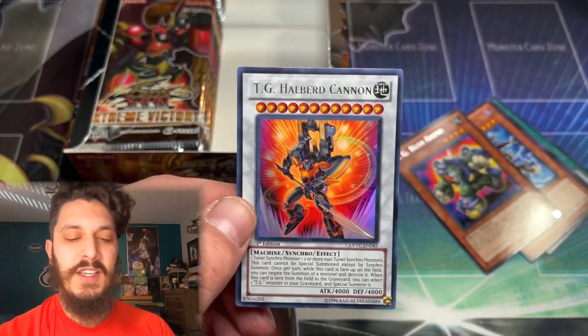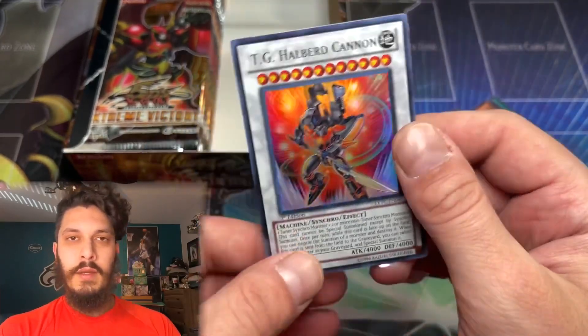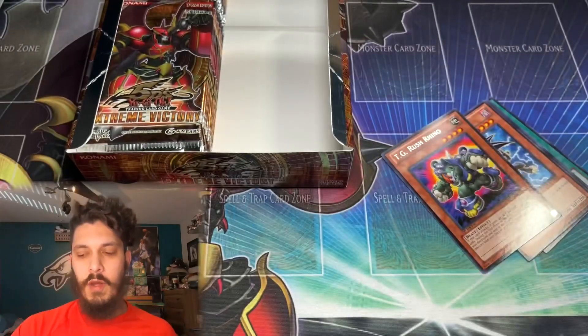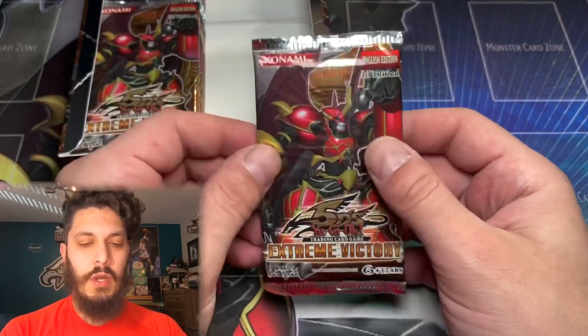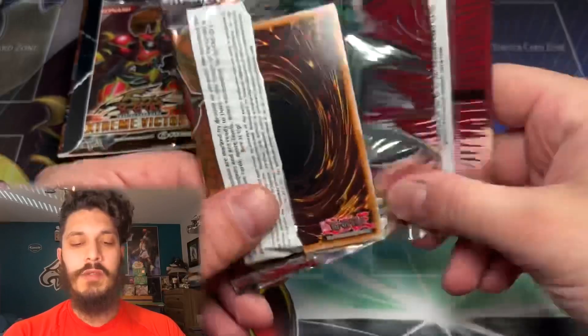There it is — T.G. Halbert Cannon, our first Ultra Rare! I might just throw one of these in for the giveaway; I have a few Ultra Rare T.G. Halbert Cannons. I've actually opened quite a bit of Extreme Victory back in the day. All you have to do is leave a like, subscribe, and comment your favorite pull from today's video. I might even do a double giveaway. Can there be a second or third Ultra?